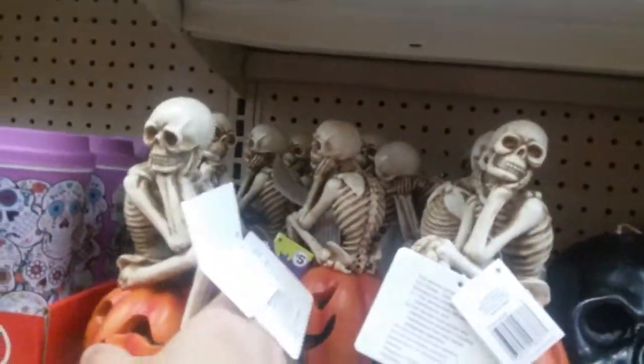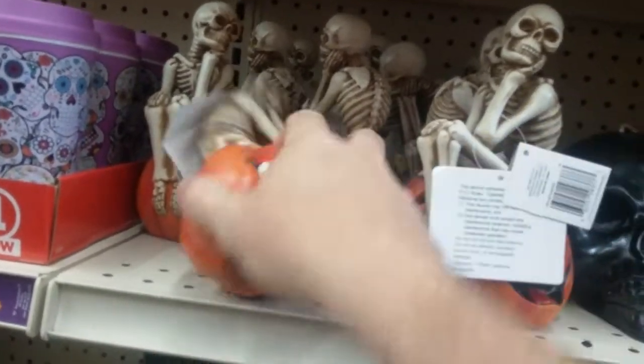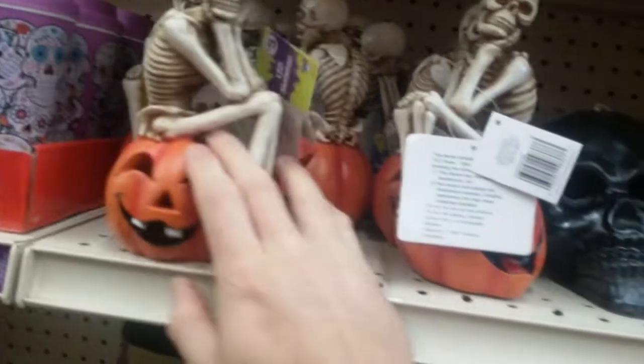Little skeleton - it says LED, try me. Okay, so I will. What do you do? Nothing. Son of a bitch - I turn you on, do something. Must be Chinese dead batteries.